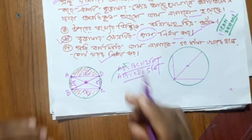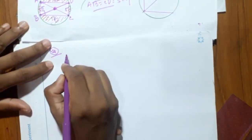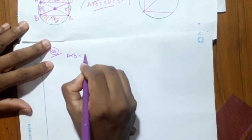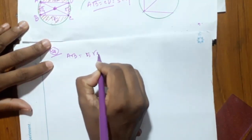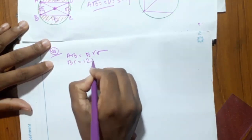So, let us see how we can see the difference between the two and the two.